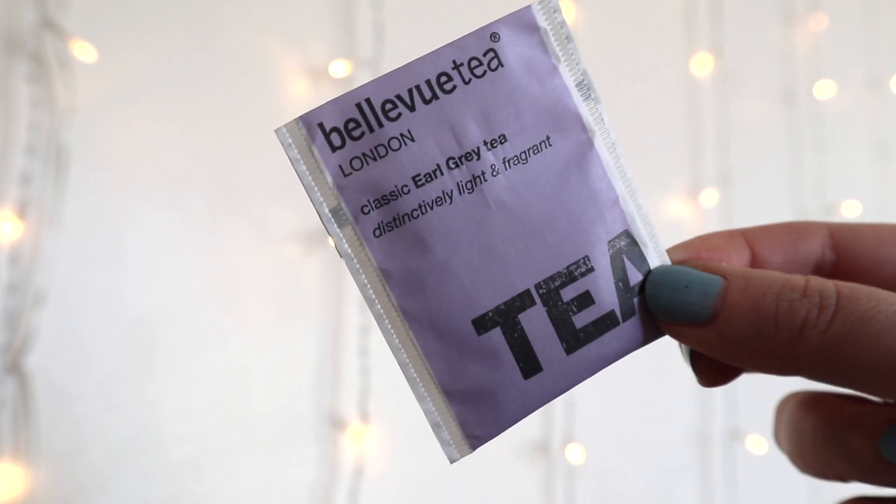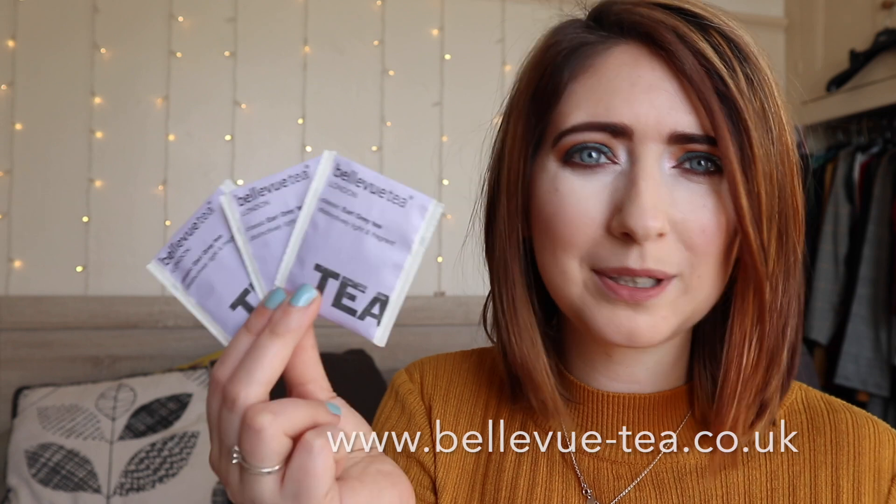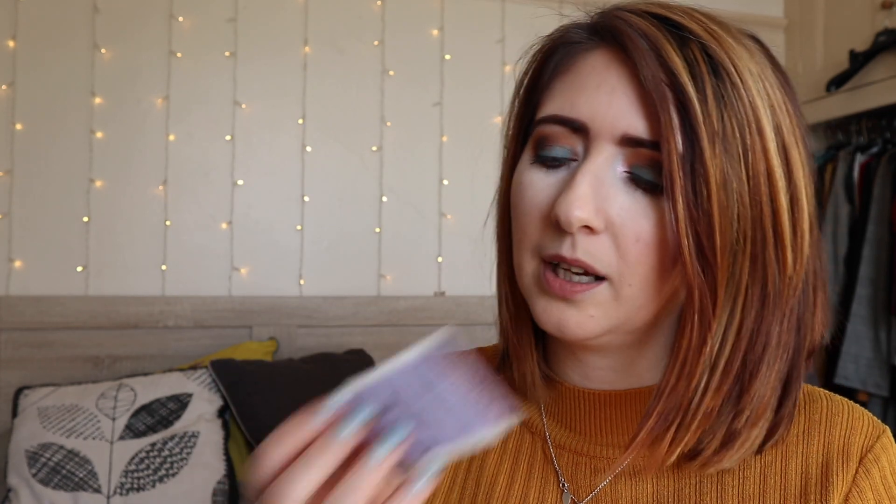Next we have a set of three tea bags. I enjoy a cup of tea — one in the morning, one in the afternoon, and one in the evening, maybe when you're having a nice relaxing soak in the bath. These are by a company called Belleville. Opening one up — they smell like good strong tea. The little sheet says there is a distinct and light fragrance of classic Earl Grey tea infused with bergamot oil for a renowned uplifting aroma. I like that a lot.